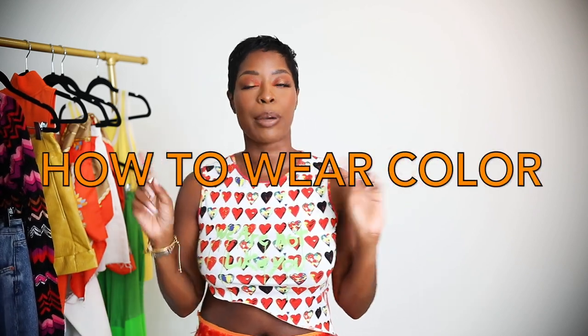Hi queens! Welcome back to Hilo Luxe for Luxury and Style Attainable. I have 'How to Wear Color Part Two' today. I did this series before, just sharing with you how I'm trying to integrate more color into my wardrobe. You guys seem to really like it, so I figured I'd bring Part Two — just more outfit inspiration and honing in on a few tips I've been using to add more color.